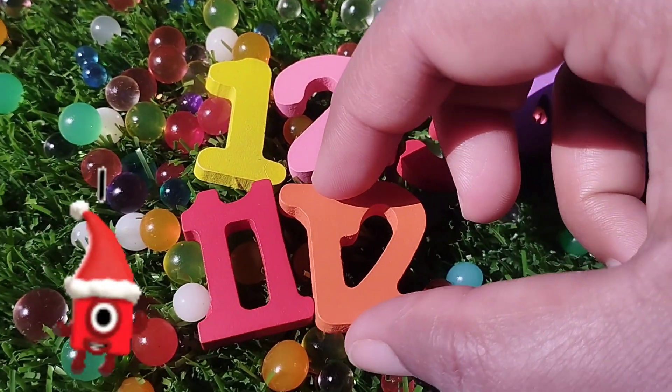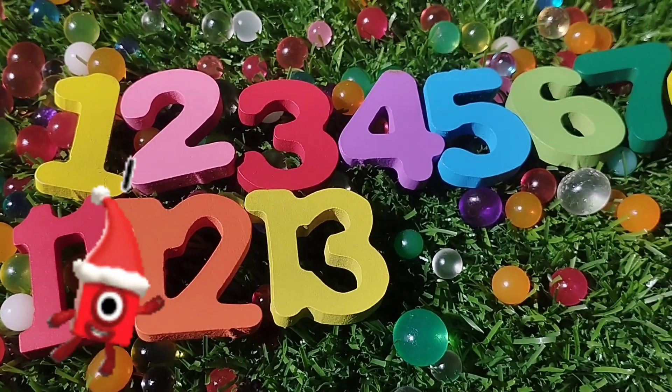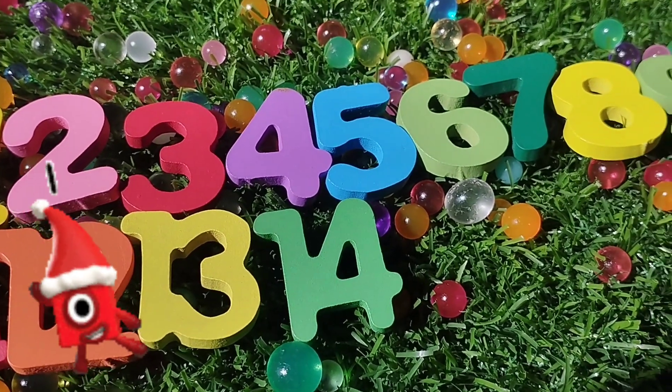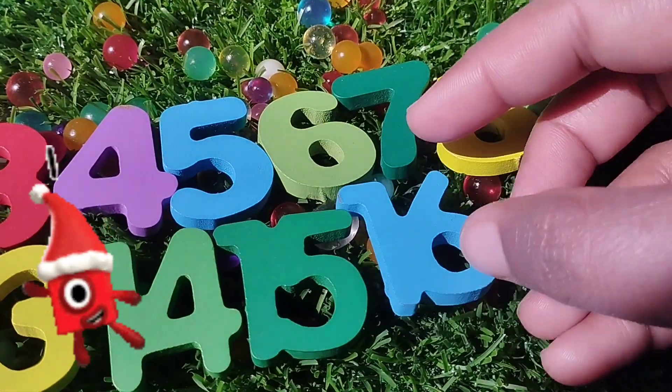The next number is twelve. Number twelve. Thirteen. The next number is number fourteen. Number fifteen. The next number is number sixteen.